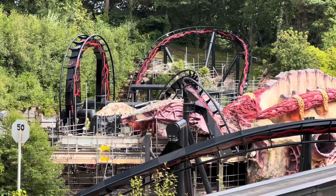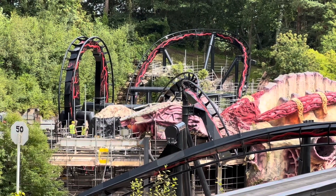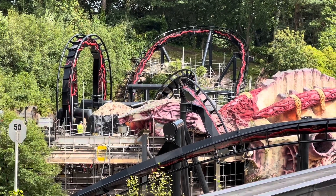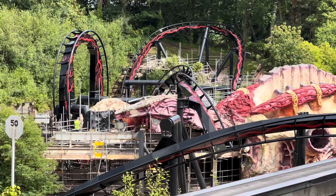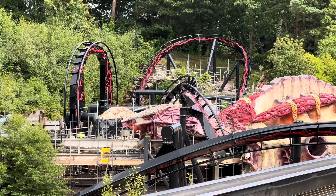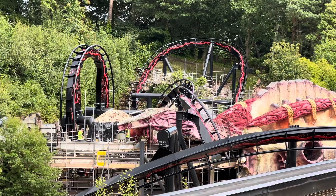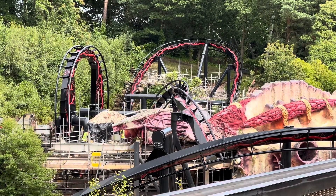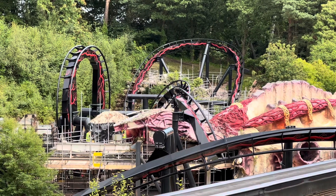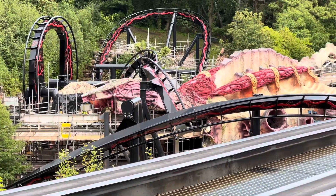We're about to clear it. The station's been painted black, as you can see there — the actual floor is black. The station's been painted, and as you can see, the eye is gone.